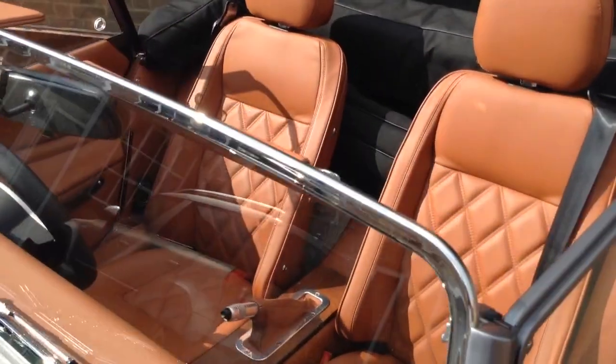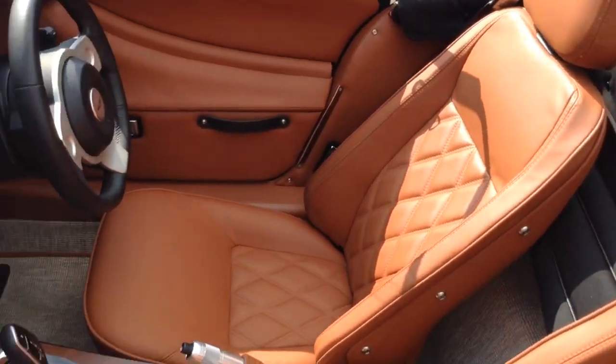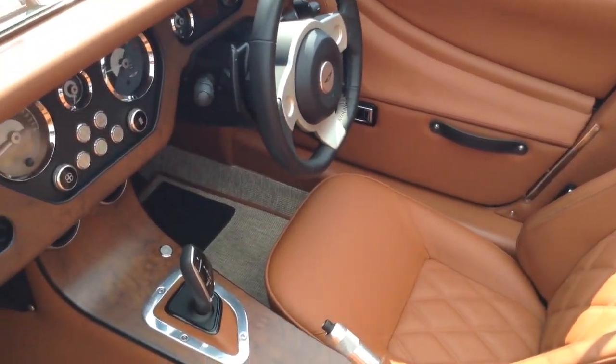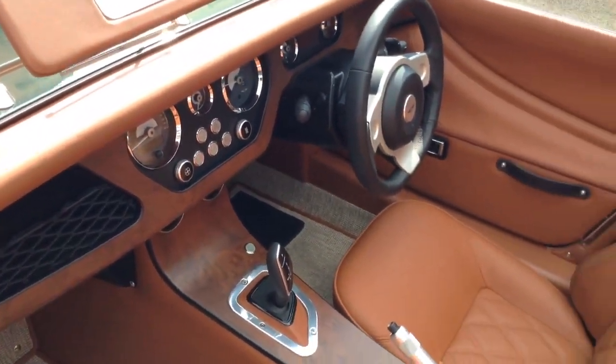Quilted stitching on the interior, leather seat backs, Bluetooth and speakers. Obviously air conditioning and power steering are standard.